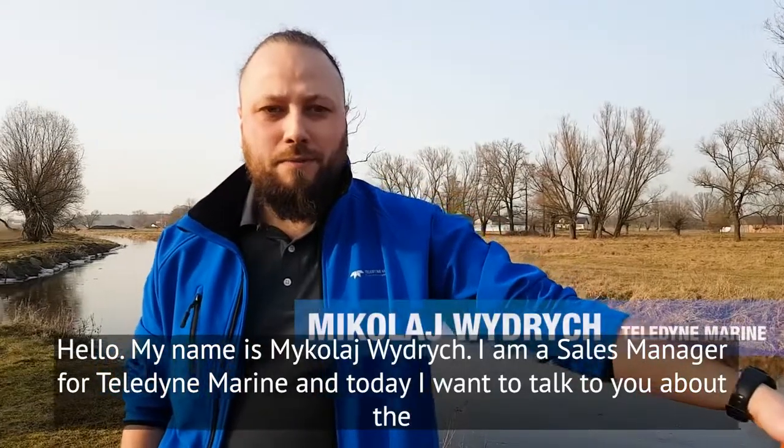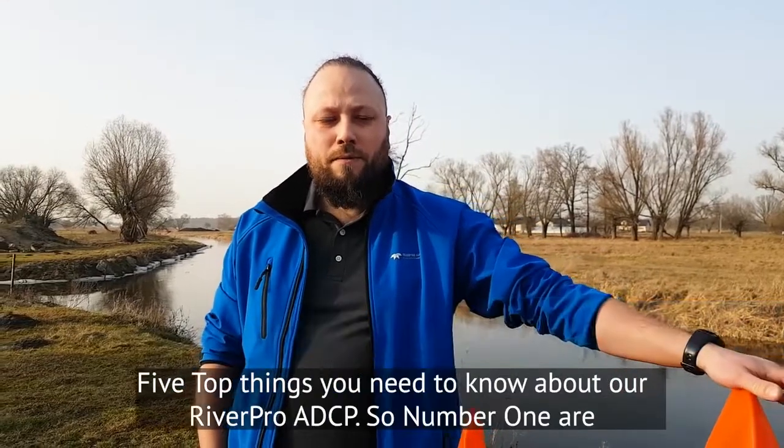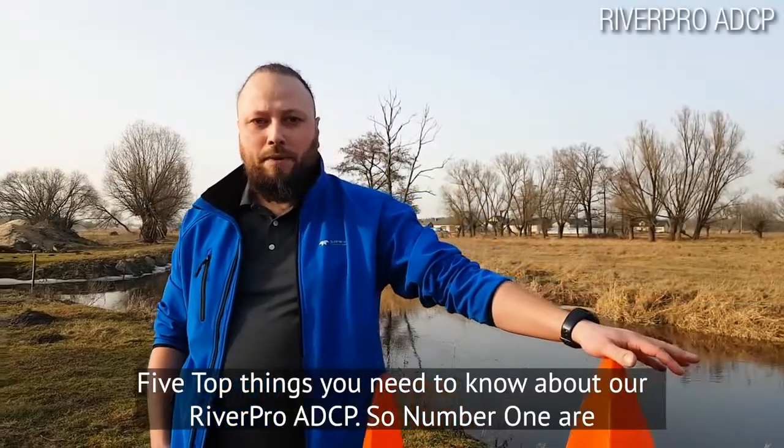Hello, my name is Mikolaj Wydrych. I am Sales Manager at Teledyne Marine, and today I want to talk to you about five top things you need to know about our RiverPro ADCP.